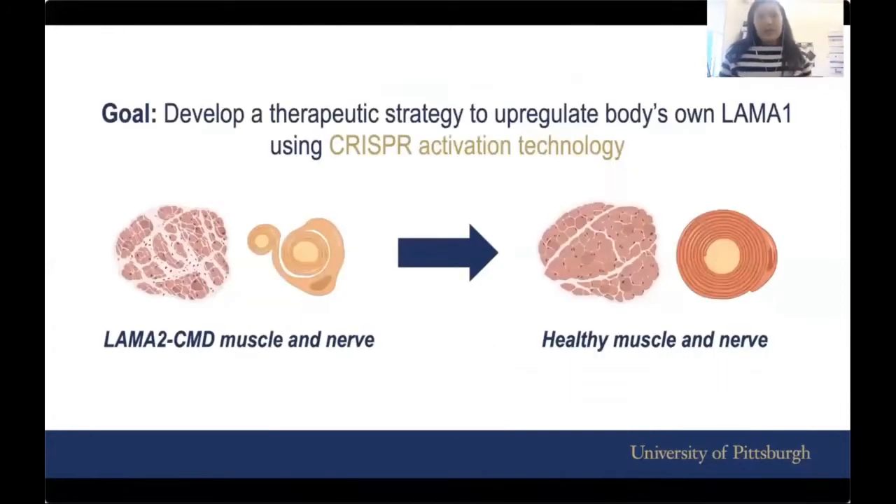So the goal of my research is exactly that. We try to develop a therapeutic strategy to upregulate our body's own LAMA1 using what's called CRISPR activation technology. The big picture idea is to improve the condition of muscle and nerve in LAMA2 CMD to something that closely resembles healthy muscle and nerve in healthy individuals.